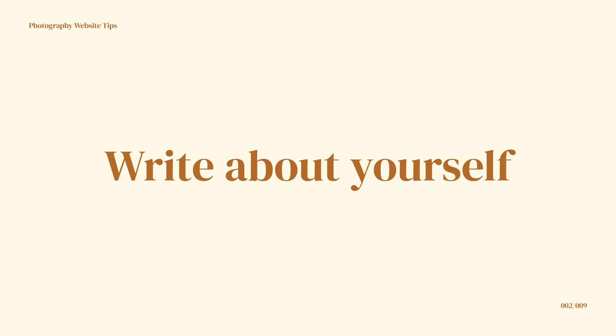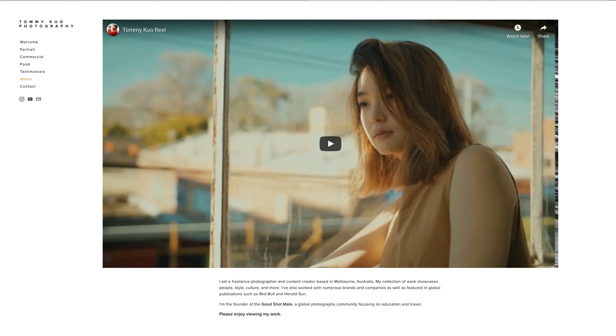Number two: write about yourself. Clients generally want a bit of background into who they are hiring as a photographer. Maybe you can write about where you're from, what kind of photography you've been doing, how long you've been doing it, where you've been published, or what kind of clients you've worked with previously. This is also a great opportunity to show your personality in your writing. Keep it short and sweet — nobody wants to read a massive essay.